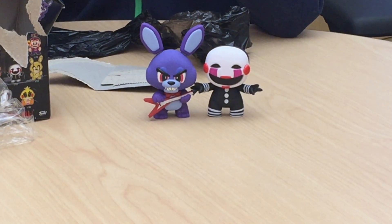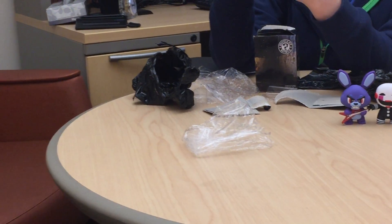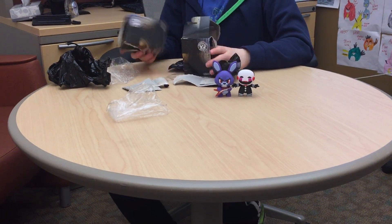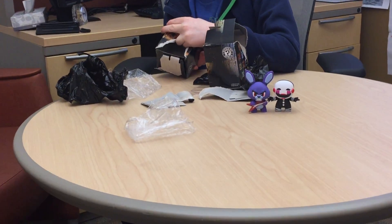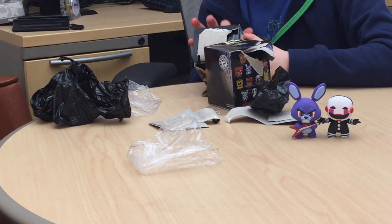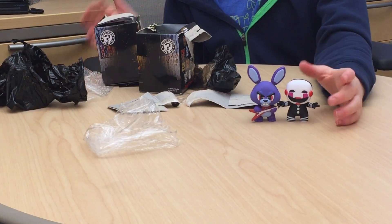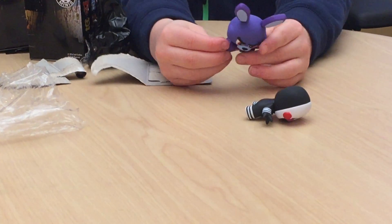The last number on the code must indicate the character — this one says three, which would be Bonnie because he's the third character. It says 10 for the Marionette, or Puppet, for some reason. But that's cool — we got the Puppet as a duplicate and Toy Bonnie as a new one.